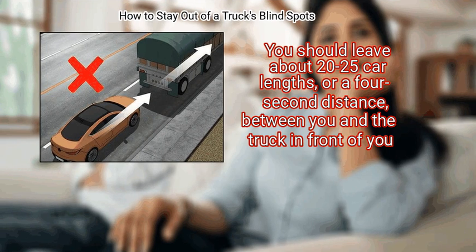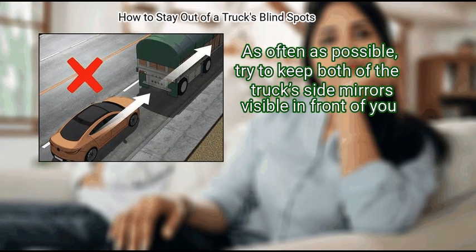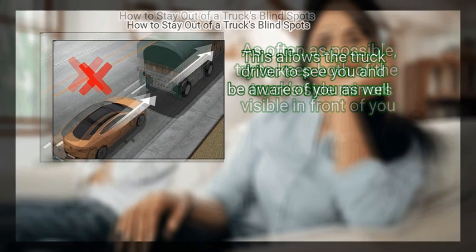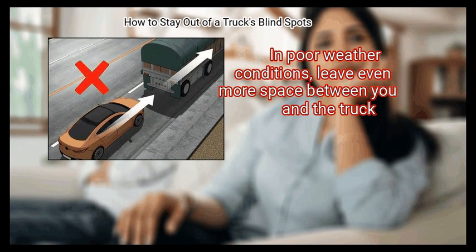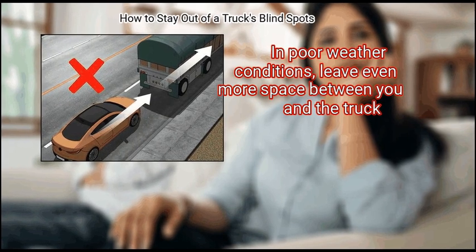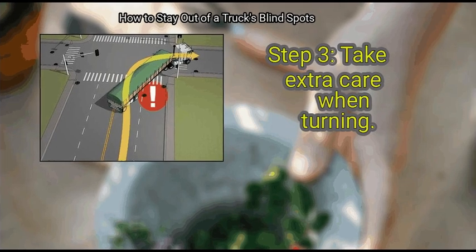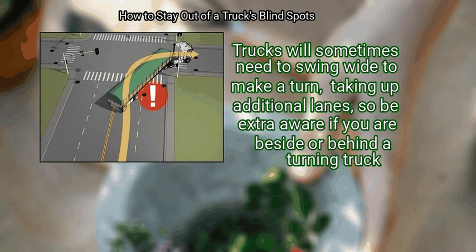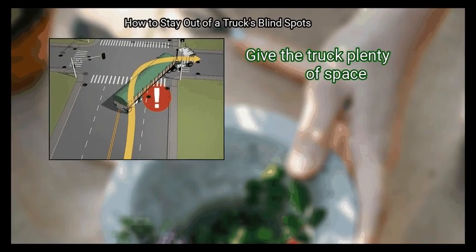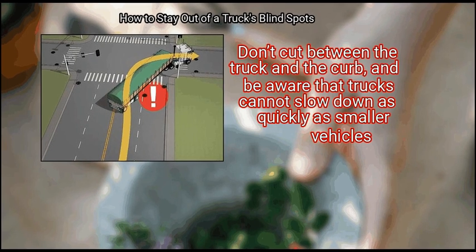You should leave about 20 to 25 car lengths, or a four-second distance, between you and the truck in front of you. As often as possible, try to keep both of the truck's side mirrors visible — this allows the truck driver to see you as well. In poor weather conditions, leave even more space. Finally, take extra care when turning: trucks sometimes need to swing wide, taking up additional lanes, so be extra aware if you are beside or behind a turning truck. Give the truck plenty of space, don't cut between the truck and the curb, and remember that trucks cannot slow down as quickly as smaller vehicles.